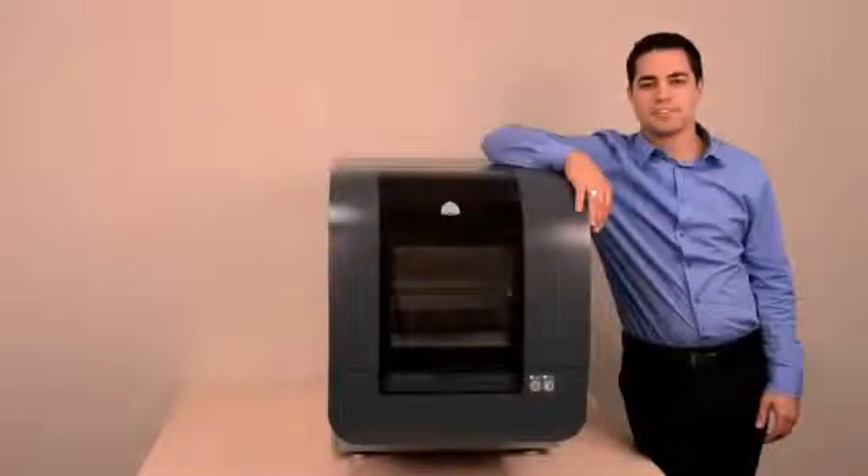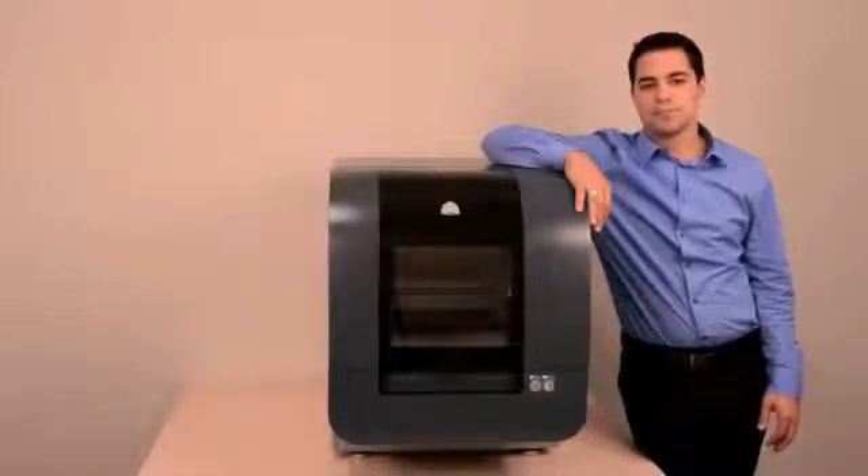I'd like to introduce you to the newest member of the ProJet family from 3D Systems, the leader in 3D printing technology. This is the ProJet 1500 Personal Color 3D Printer — the first truly affordable personal 3D printer to offer high resolution printing of durable plastic models, prototypes, and end-use parts with your choice of color.